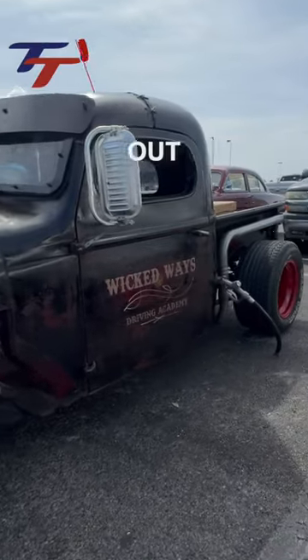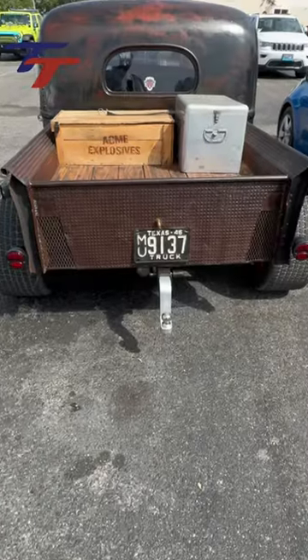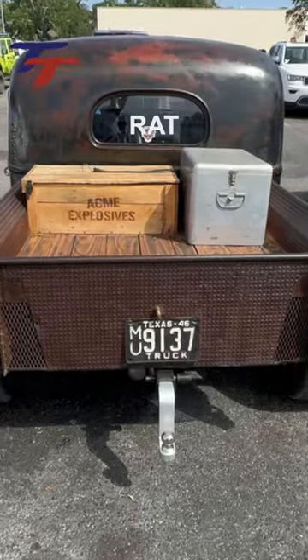Looks like he forgot to take the fuel nozzle out. Been there. Got the beer can caps in the back with the unique exhaust routing.